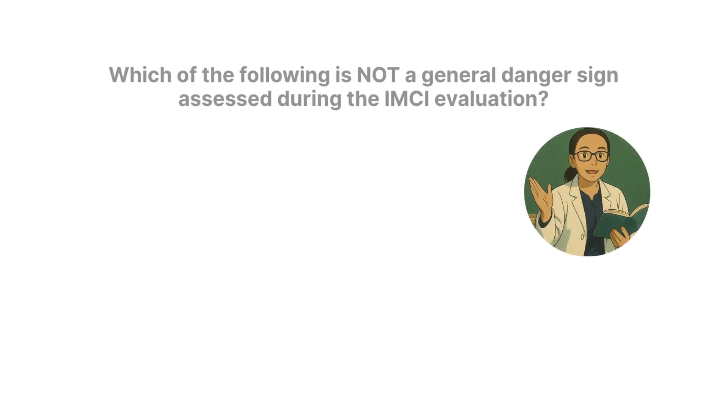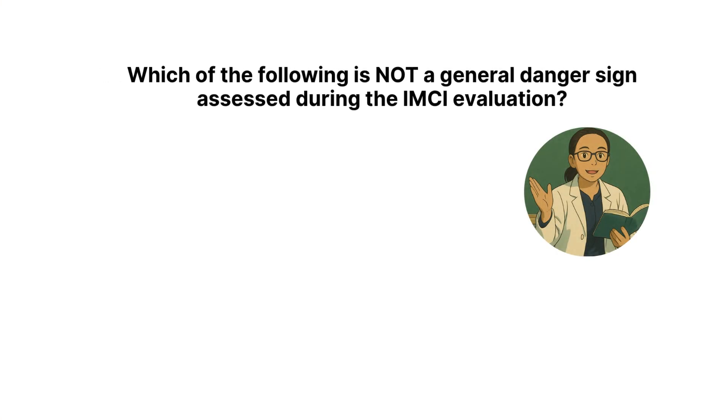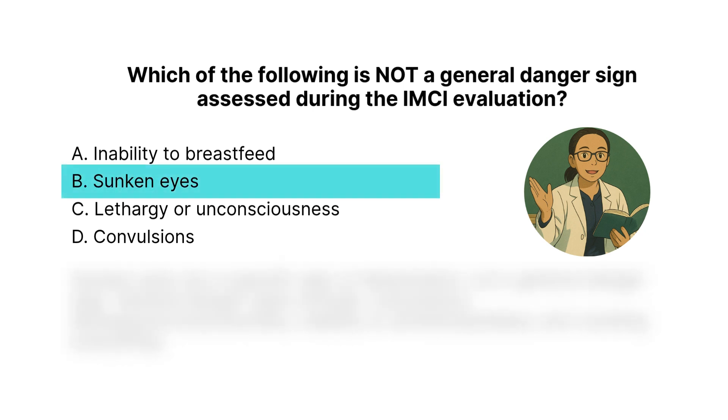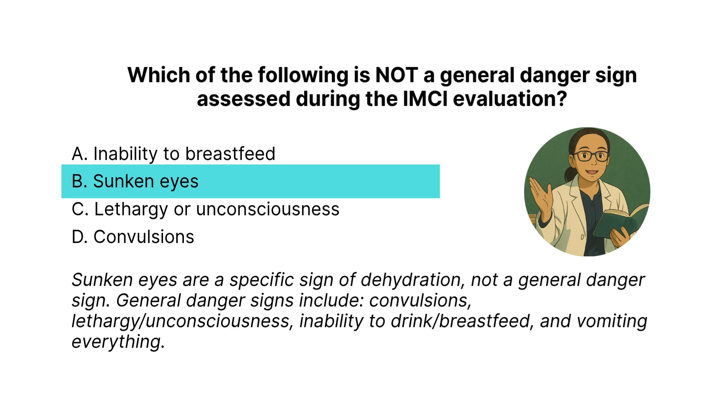Last question: Which of the following is not a general danger sign assessed during the IMCI evaluation? The correct answer is B: sunken eyes. Sunken eyes are a specific sign of dehydration, not a general danger sign. General danger signs include convulsions, lethargy, unconsciousness, inability to drink or breastfeed, and vomiting everything.